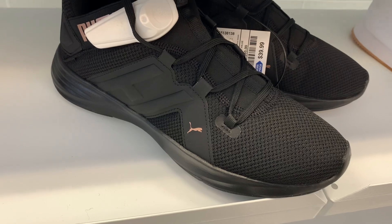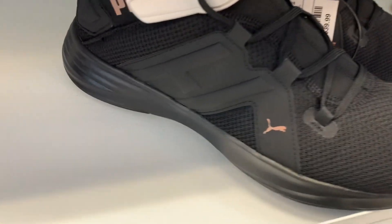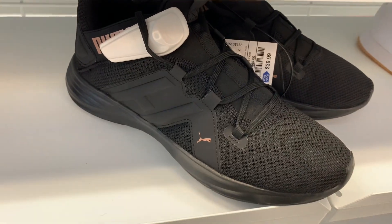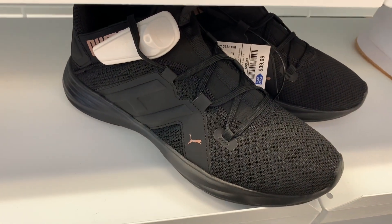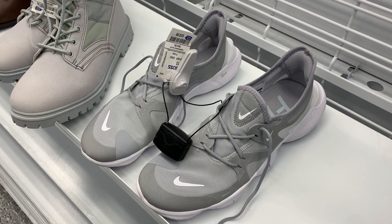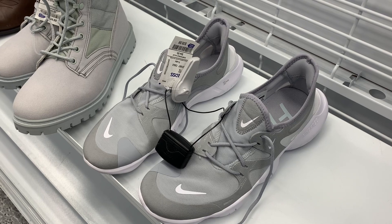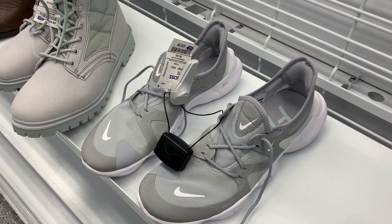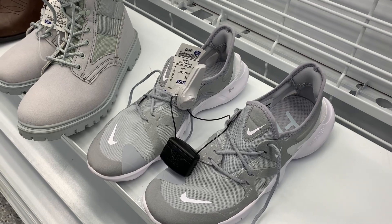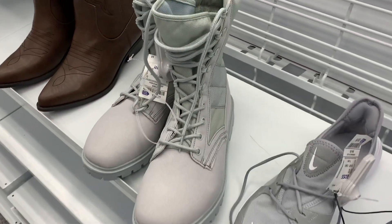They also have these Puma shoes for $39.99 — they're black with an accent in like a rose champagne pink color, they look really comfy. And they have these Nike Free ones right here for $39.99 — they look so awesome. I love the color; it's a really light mint color for the accent.